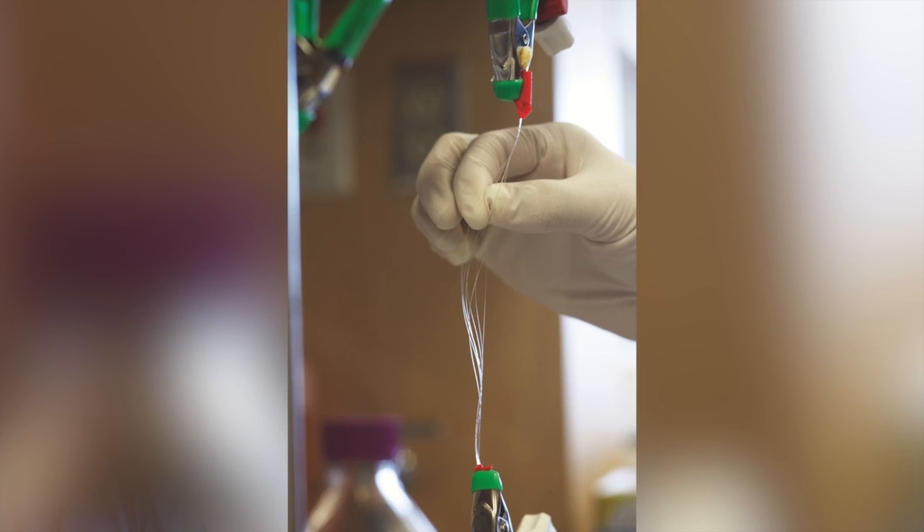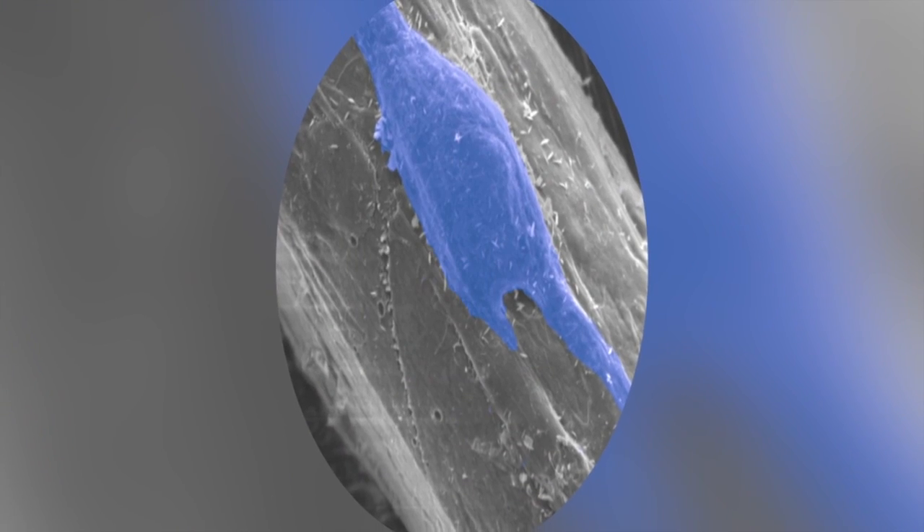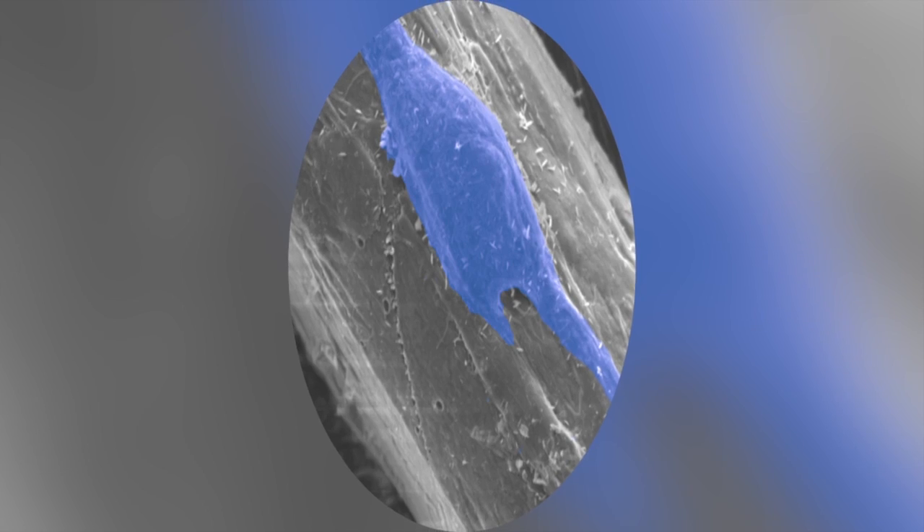My colleague George Pins was developing fibrin and collagen micro-threads, and he had the idea of putting these cells on his fibrin micro-threads. The original problem we were trying to solve was repairing and healing anterior cruciate ligament, or ACL, injuries in the knee, which are common sports injuries.